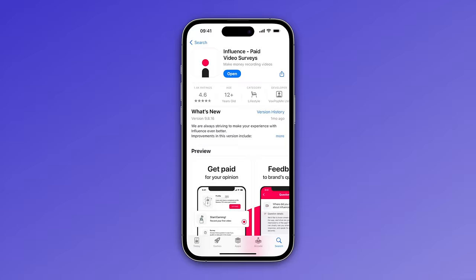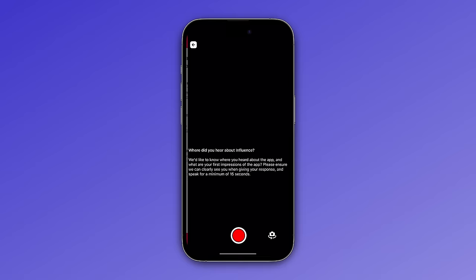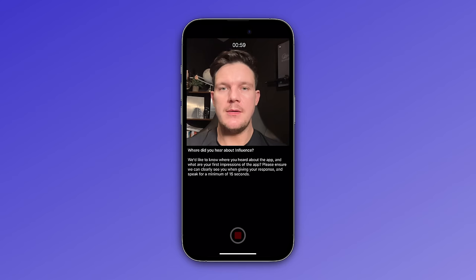The next side hustle is perfect for people who've got an opinion and don't mind being on camera, and it's called Influence. It's a highly rated mobile app where you get paid for recording short video surveys just from your phone. These are short videos where you just answer questions or provide feedback about products and services, and they pay around $1 per video via PayPal. This is not going to make you rich, but it is making a lot of people a nice little income.